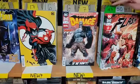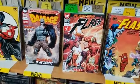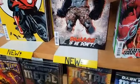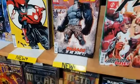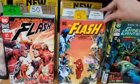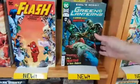Damage number 7. Flash number 47 second print. Damned if you do, damage if you don't — cover dad jokes! The Flash volume 5 by Geoff Johns. Green Lanterns number 51.